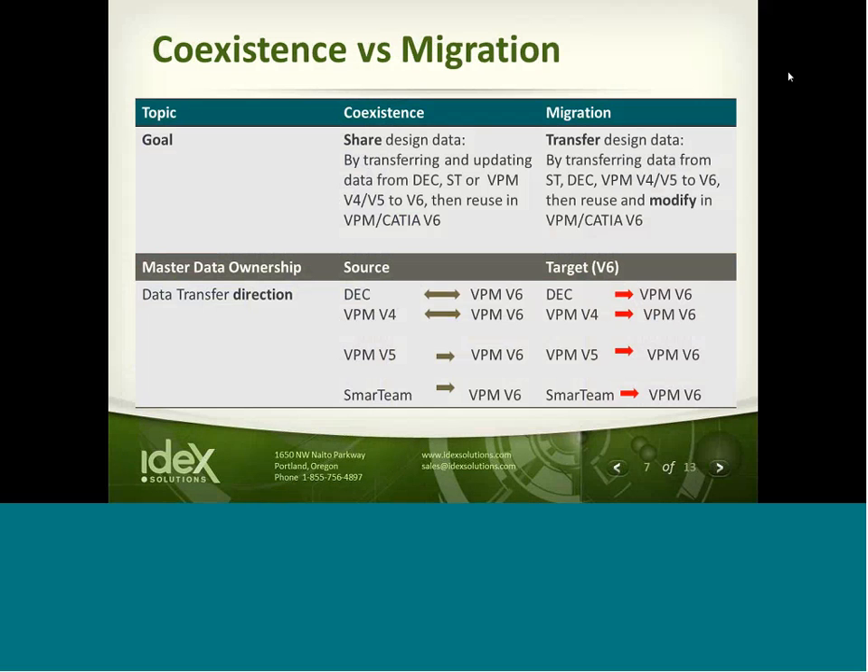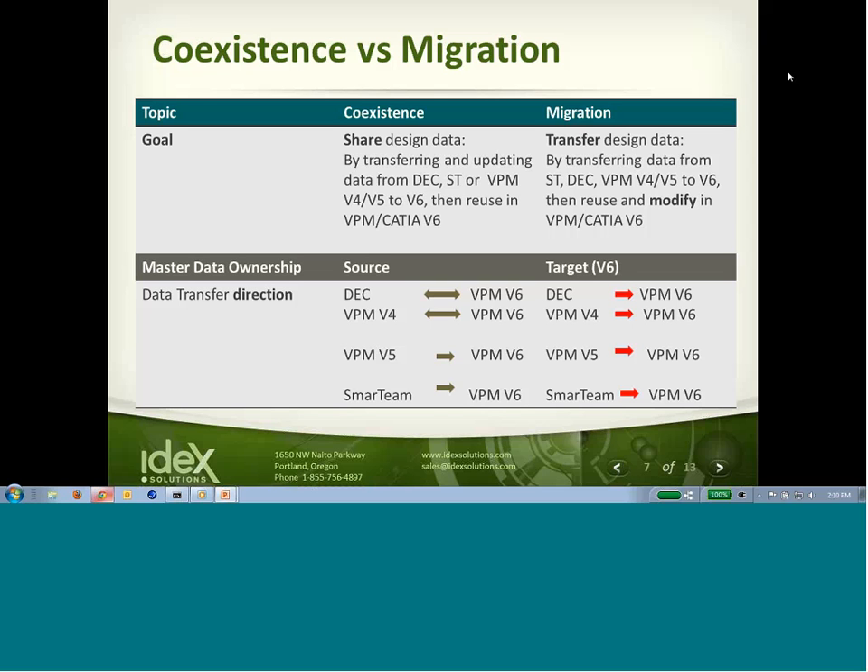The slide you're looking at says coexistence and migration. These are two terms not to be confused because they're very different philosophies about how you could work your way into a V6 environment. The topic of today's discussion is coexistence, which means being able to use your existing PDM system — whether it's Smart Team, V5, or V4 — in conjunction with standing up a V6 environment. The source PDM environment is the area that actually physically owns the data, not the V6 environment.